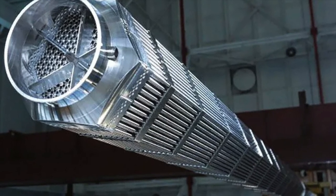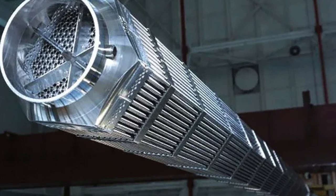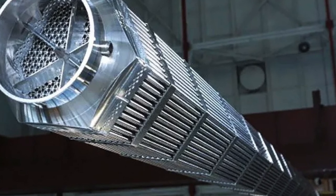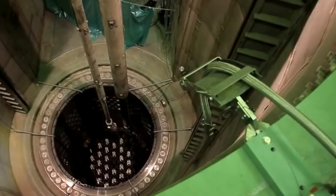This zirconium tube is about 3.5 m long and about 1.35 cm in diameter. These fuel rods are assembled into an assembly, and the assemblies are placed in the reactor.